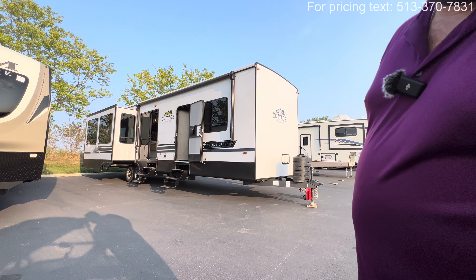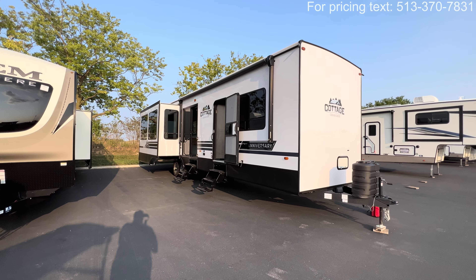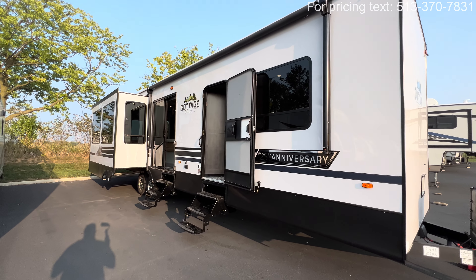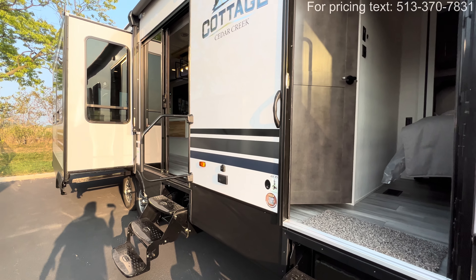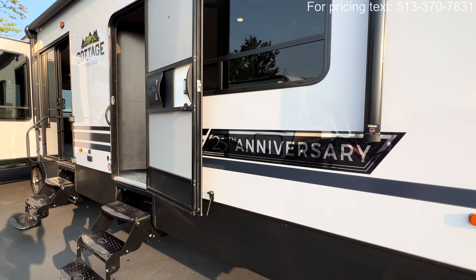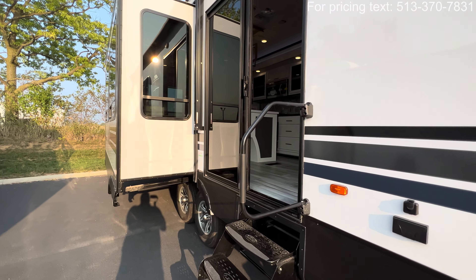Specifications, length, height, tank sizes, awning sizes — all that information will be in the description of this video. If you don't mind, hit that like and subscribe button to help me keep growing the channel. Also, it's got the 25th anniversary decals, which look pretty cool — Cedar Creek has been around 25 years, a very well-established brand and a stable in the RV industry.